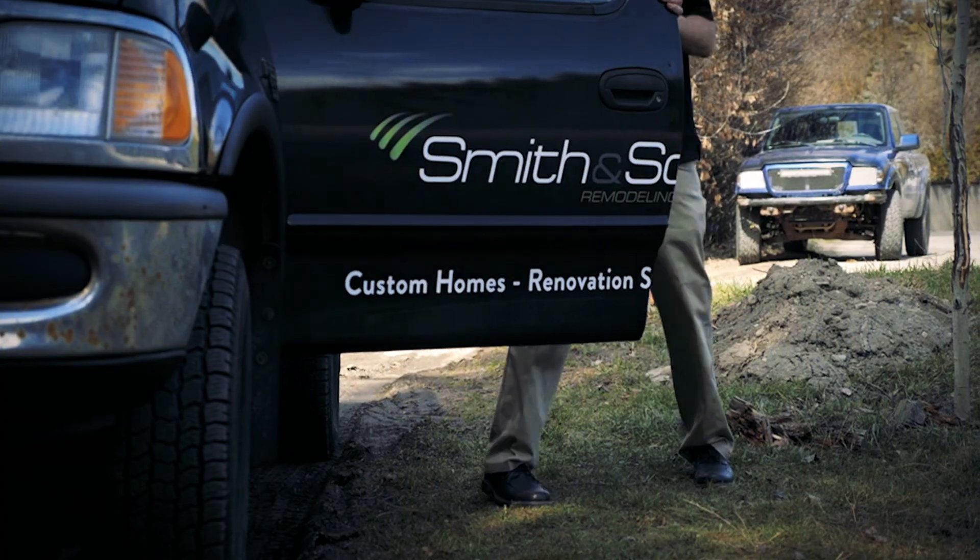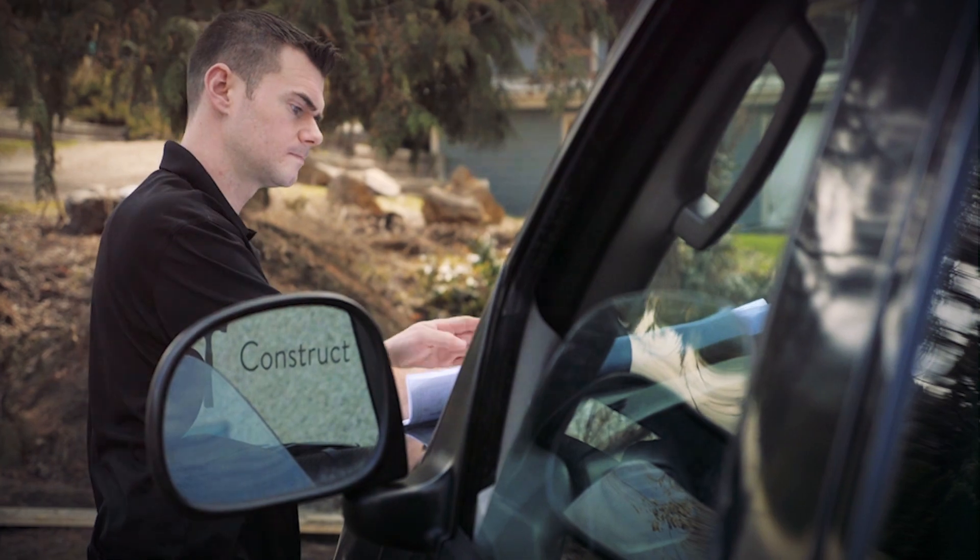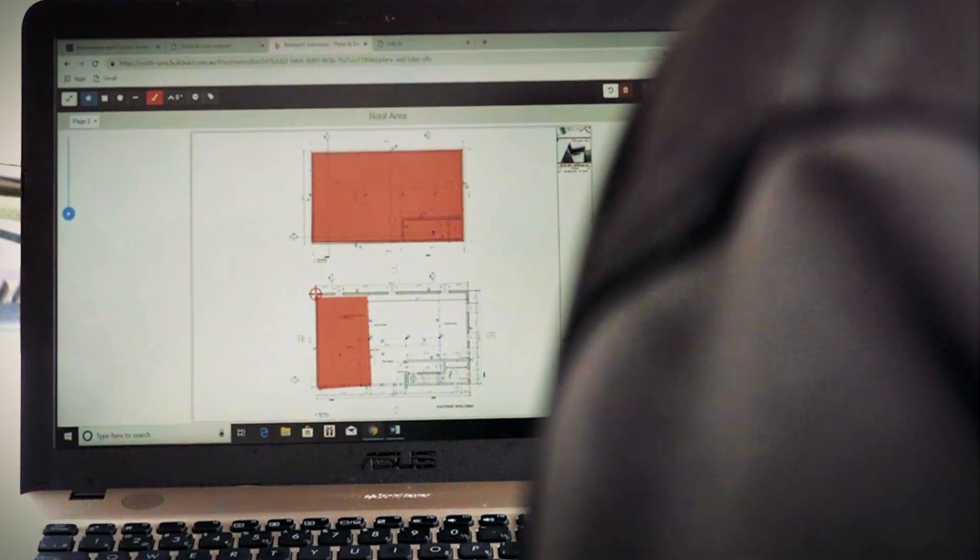I joined the Smith & Sons group to scale my business and take it to the next level, and they just have the systems in place to do that. I use Build-Exact for estimating, getting out quotes, invoicing, takeoffs, and scaling plans.